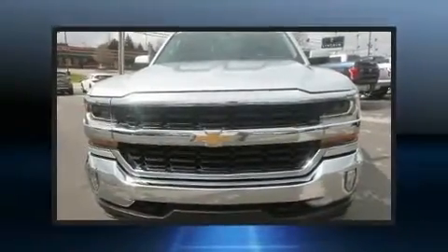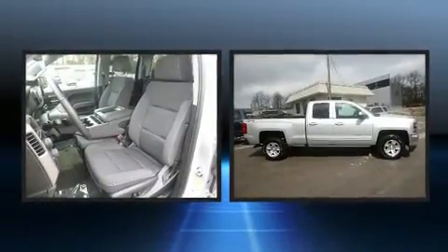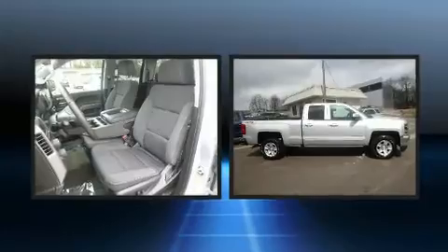Sensibility and practicality define the 2018 Chevrolet Silverado 1500. With less than 20,000 miles on the odometer, you'll be sure to appreciate this model's condition and value.